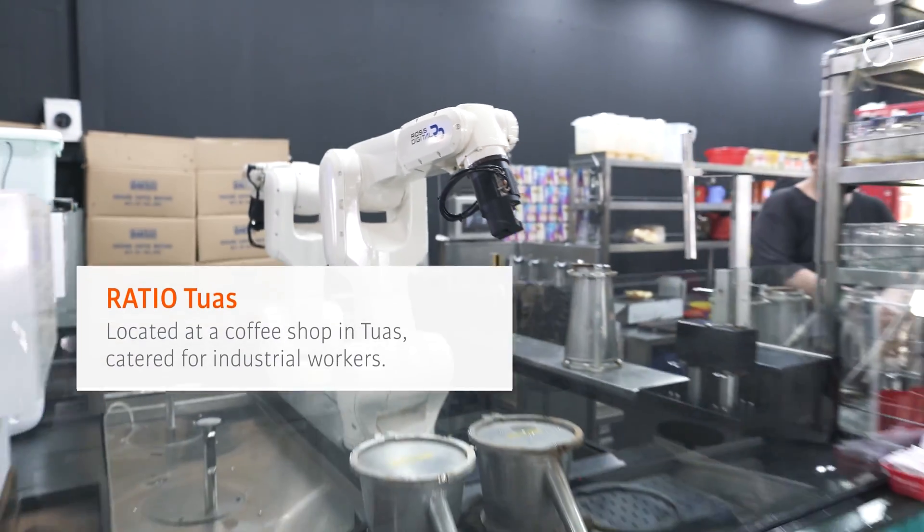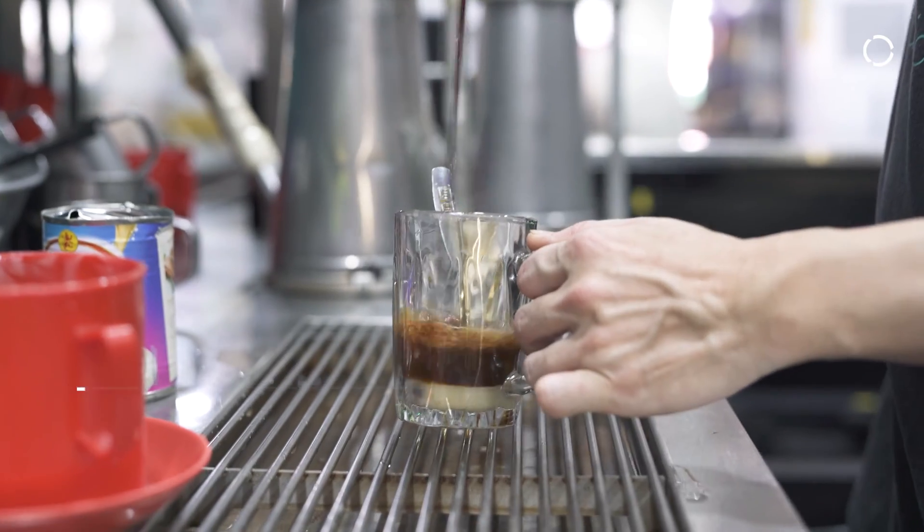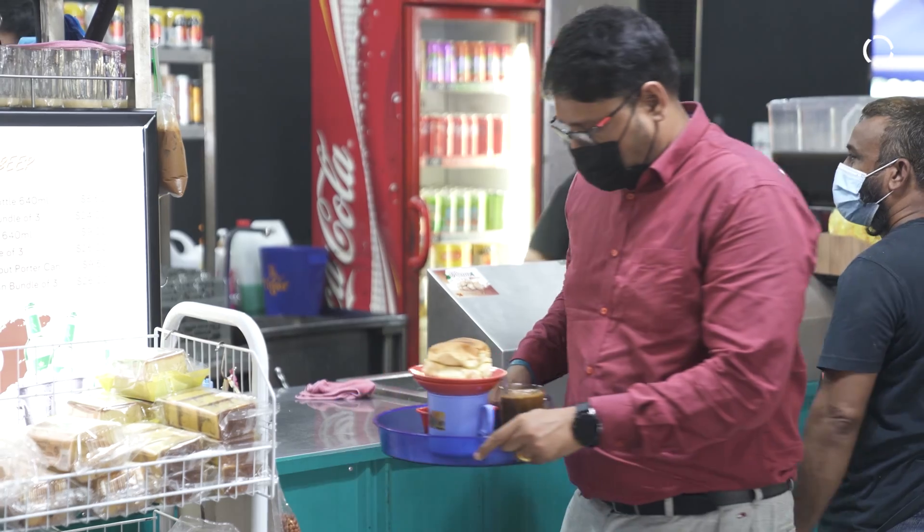We have another Racial outlet in Tuas. The amount of throughput of people buying coffee is absolutely through the roof.